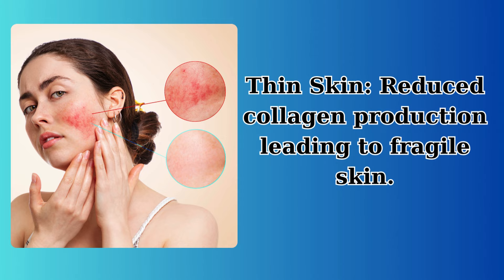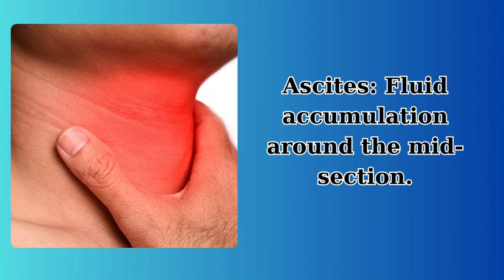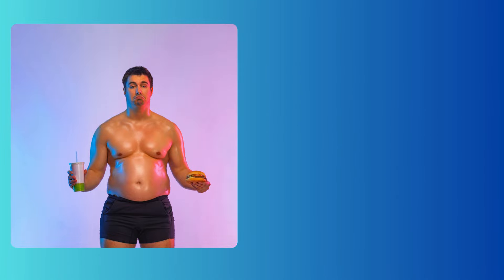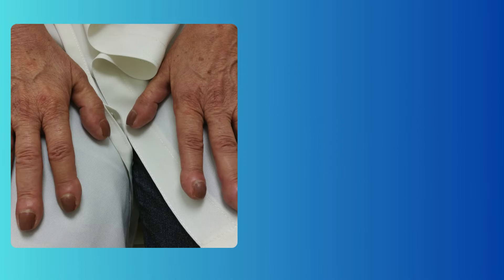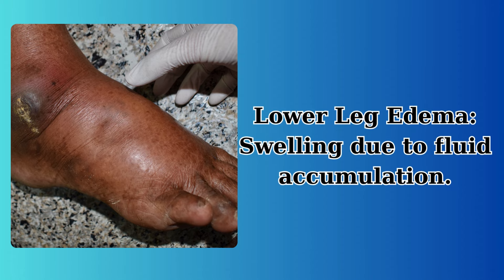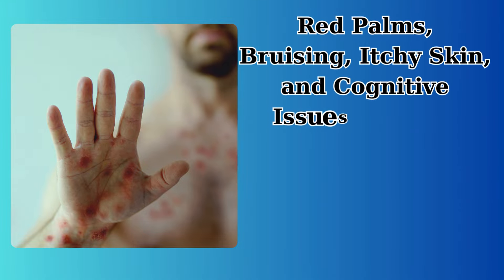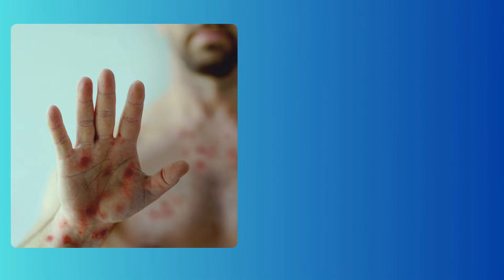Additional symptoms include thin skin from reduced collagen production leading to fragile skin; ascites — fluid accumulation around the midsection; gynecomastia — development of breast tissue in men; clubbed fingernails that become rounded and bulbous; lower leg edema — swelling due to fluid accumulation; red palms; bruising; itchy skin; and cognitive issues — various symptoms indicating advanced liver damage.